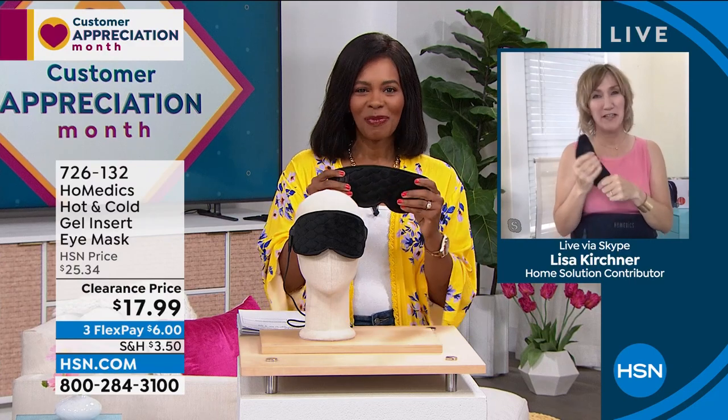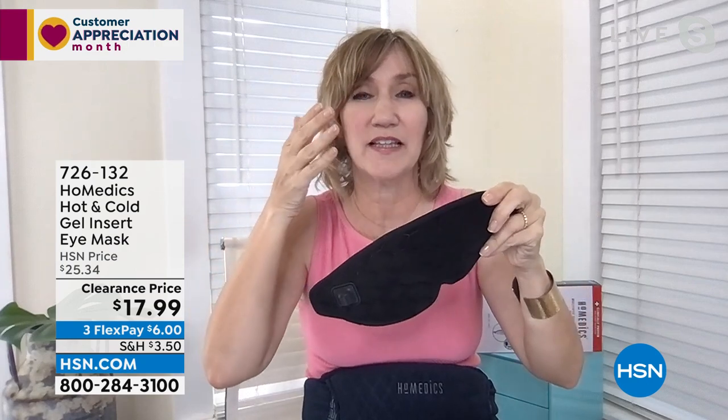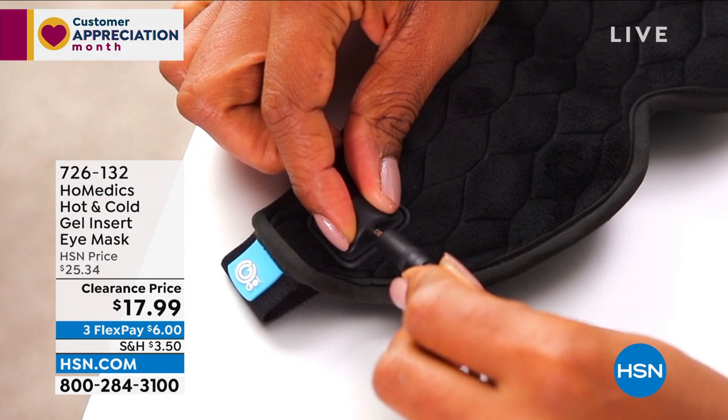Hey Tamara, great to be here this morning. I love all the spring colors on set. This is an eye shade that works in three different ways: as a regular eye shade to block out light, with a gel insert that has magnetic discs you just pop on for cooling — which helps shrink swelling and soothes tired eyes — and then you can also plug it in and use the heat.